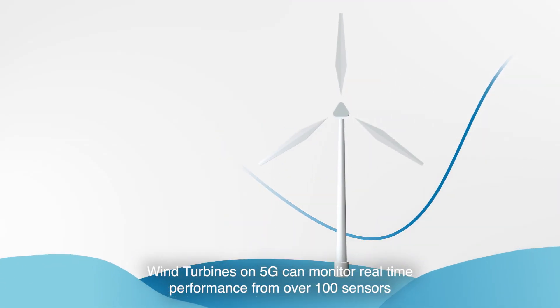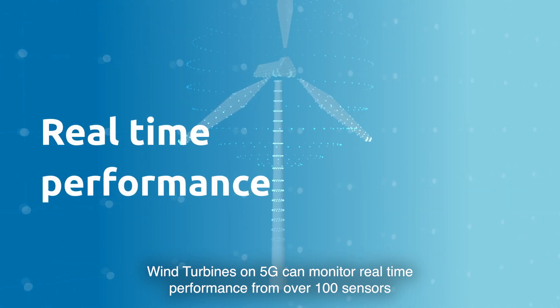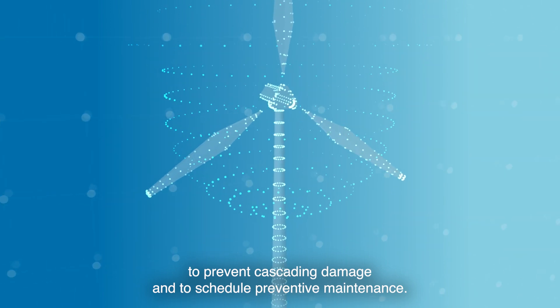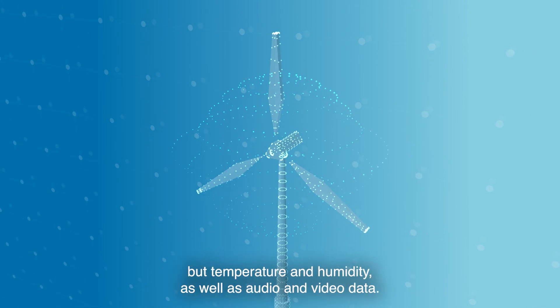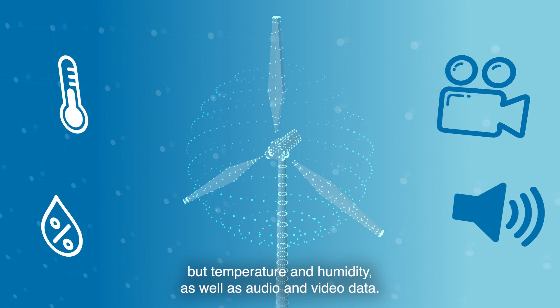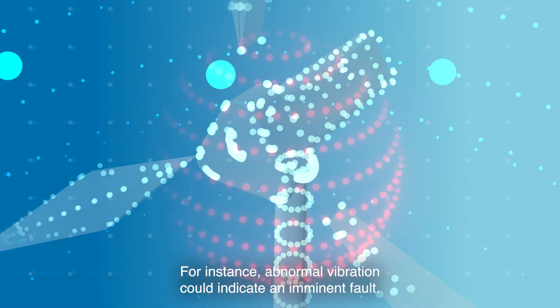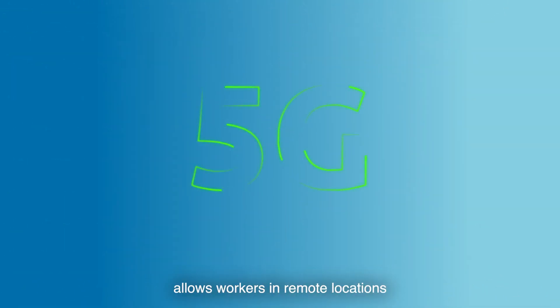Wind Turbines on 5G can monitor real-time performance from over 100 sensors to prevent cascading damage and to schedule preventative maintenance. These sensors can gather not just digital information but temperature and humidity, as well as audio and video data. For instance, abnormal vibration could indicate an imminent fault.